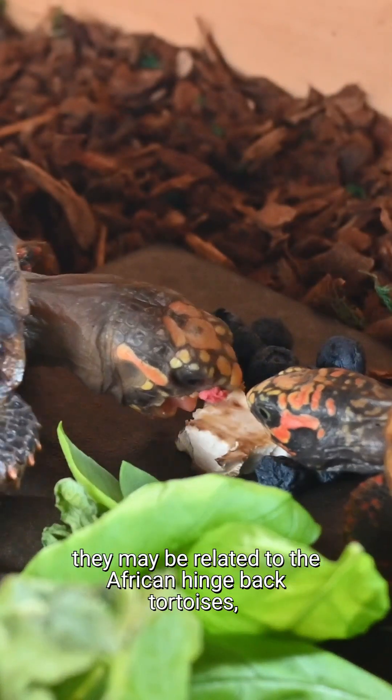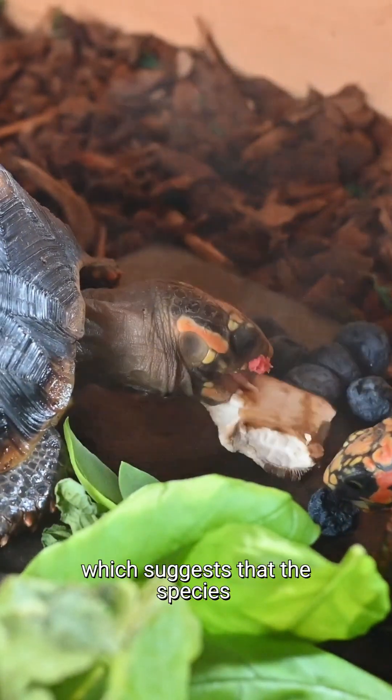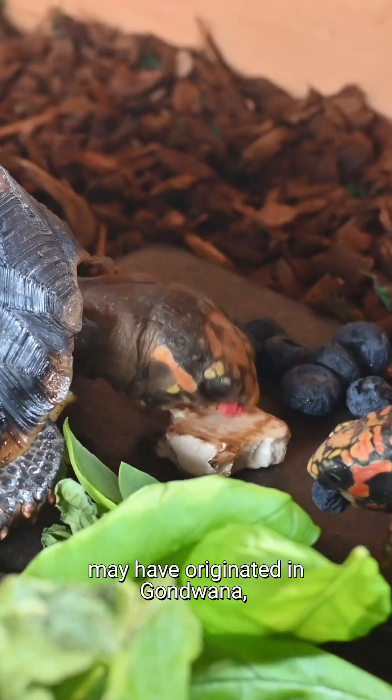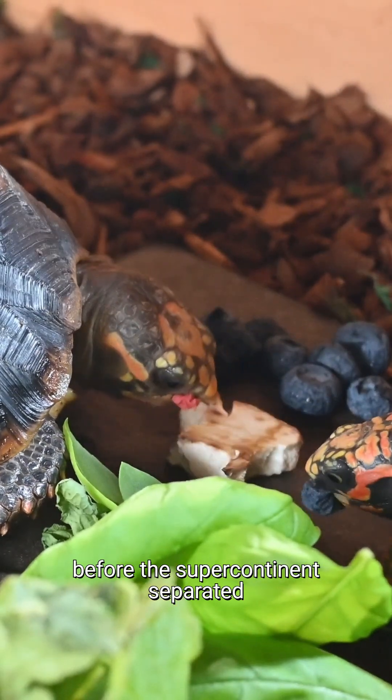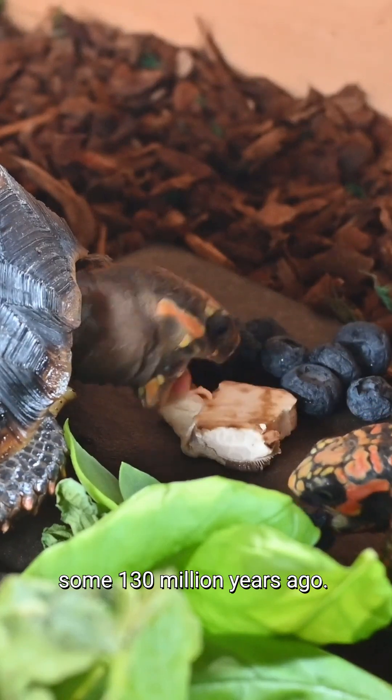Alongside the yellow-foots, they may be related to the African hingeback tortoises, which suggests that the species may have originated in Gondwana before the supercontinent separated into South America and Africa some 130 million years ago.